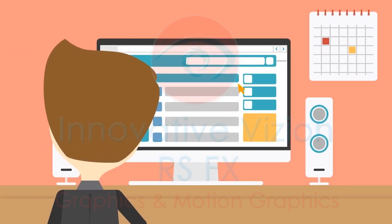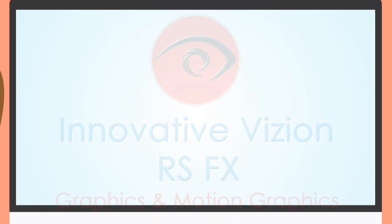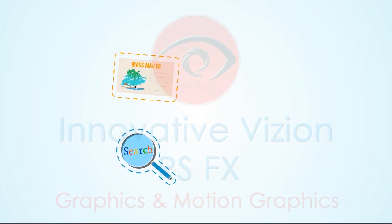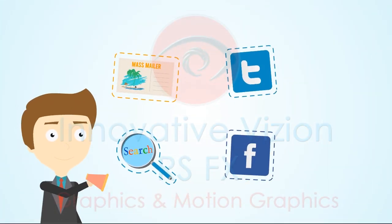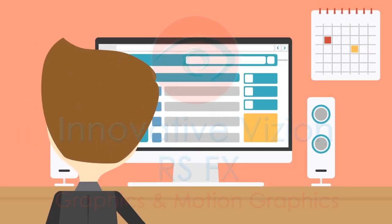Your website is often the first point of contact that a prospect has with your business. Whether they find you through a Google search, a marketing piece, social media, or word of mouth, their first impression of your business starts the second they hit your website.